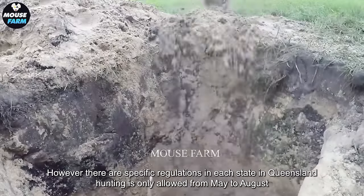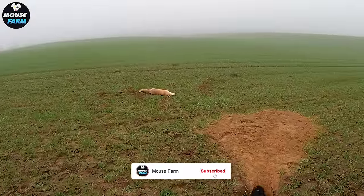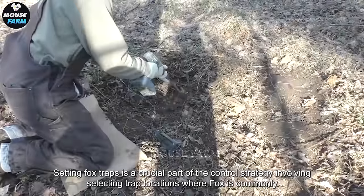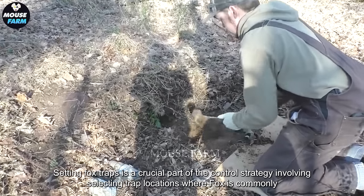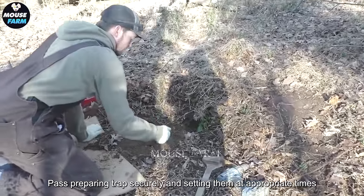In Queensland, hunting is only allowed from May to August. Setting fox traps is a crucial part of the control strategy, involving selecting trap locations where foxes commonly pass, preparing traps securely, and setting them at appropriate times.